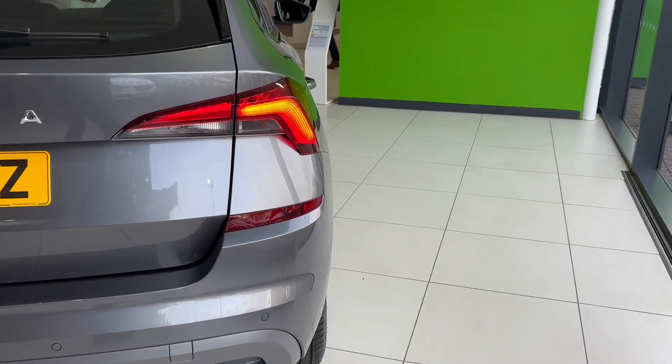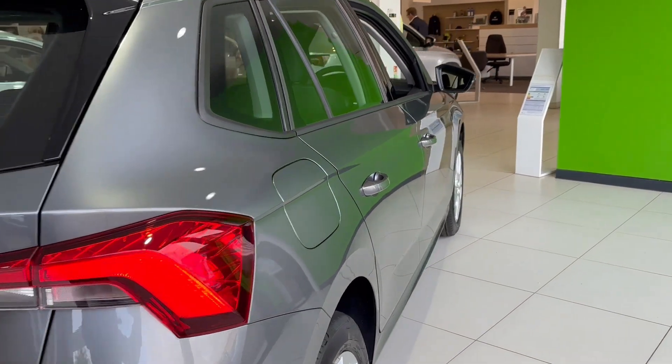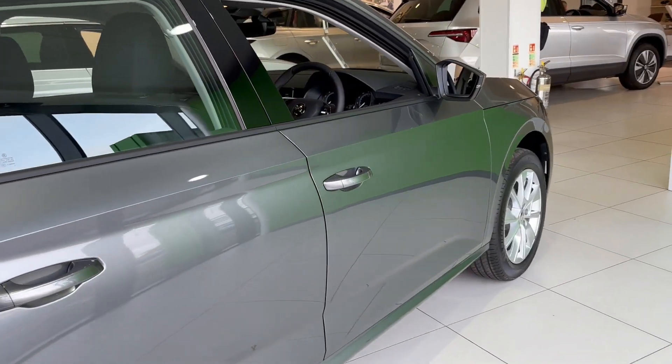As a new vehicle you do get your three years manufacturer's warranty and also three years roadside assistance. We'll be taking you inside the vehicle, starting from the boot and moving towards the driver's seat.